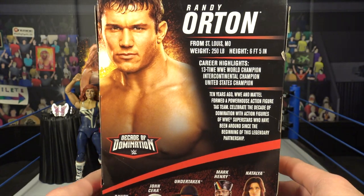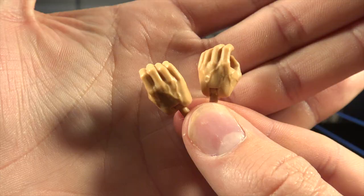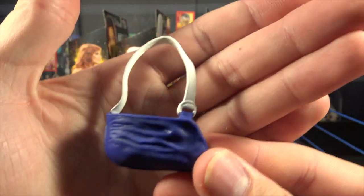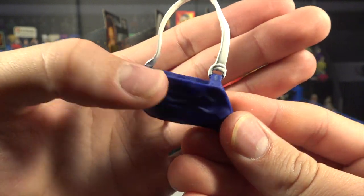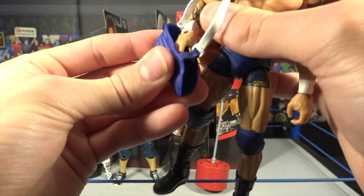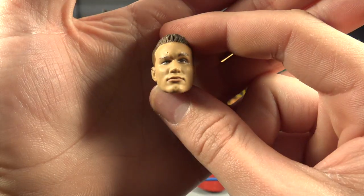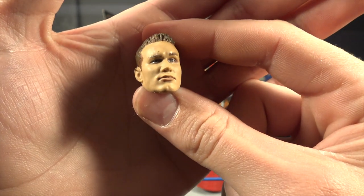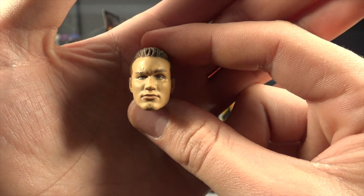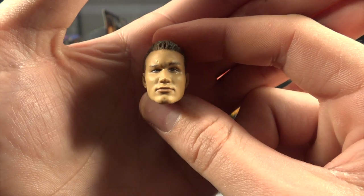Others in the series on the back: Randy Orton, John Cena, Undertaker, Mark Henry, and Natalya. He comes with open interchangeable hands and fisted interchangeable hands. We're also getting an arm sling — pretty interesting accessory. You slide the arm right in and have it hang on his shoulder. The interchangeable head is a young Orton — the hair spiked up, the smirk, that smug look — that is Randy Orton. Holy crap, does that look like a young Orton.